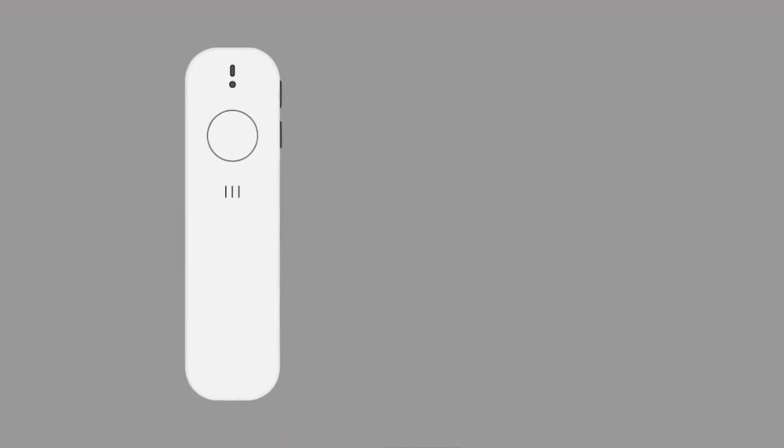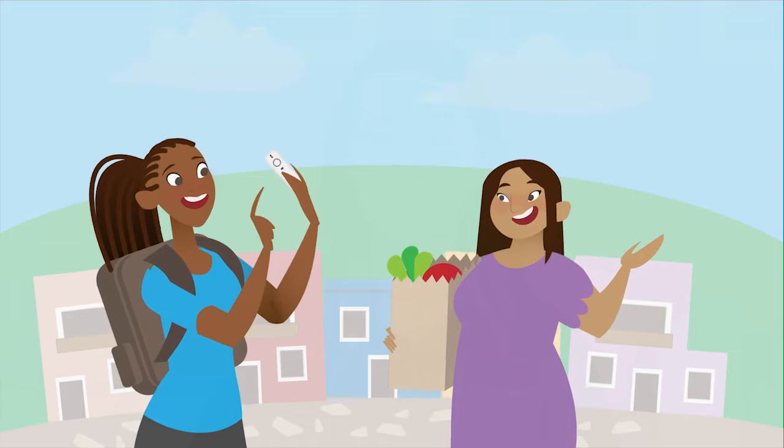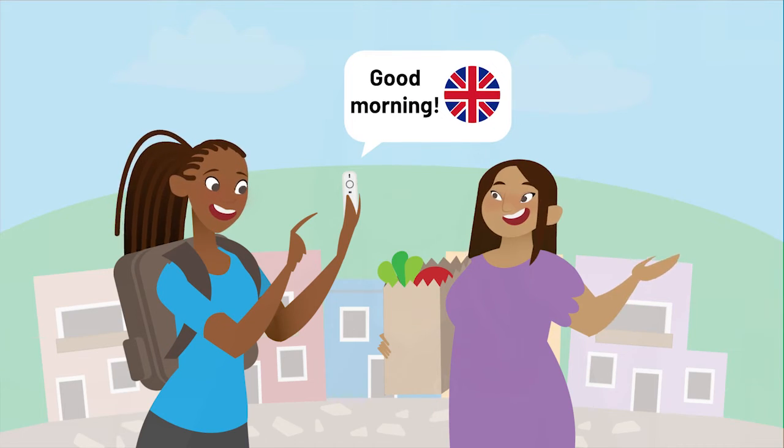Hi, Penelope. Translation software allows us to talk to people who speak different languages, like French or Spanish. You can get a handheld translator, download them from the internet, or use them as an app on your phone. When someone speaks to you in another language, your translation software will tell you what they're saying in your language.